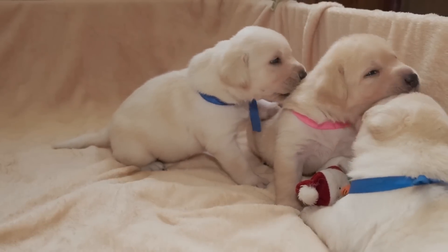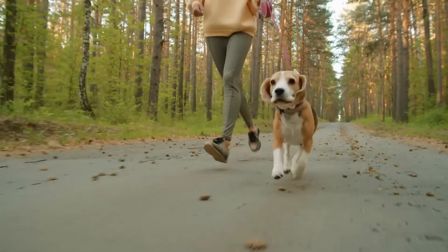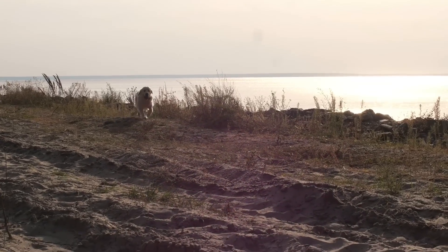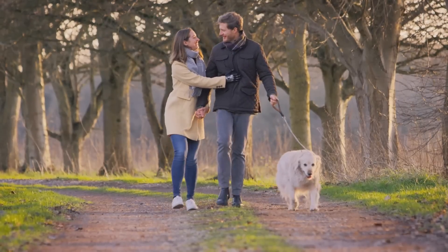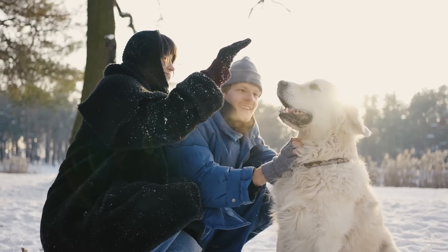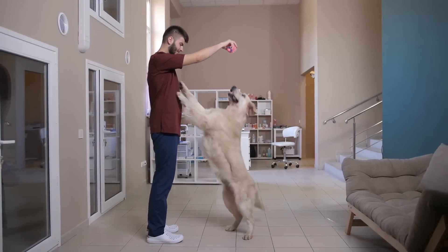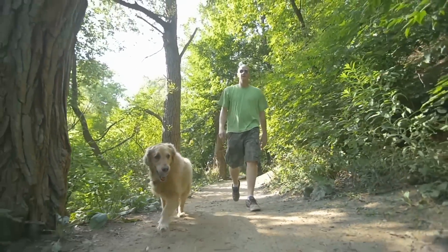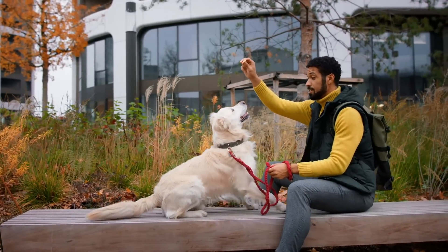Some dogs will be more active than others, and their exercise needs will change as they get older. So there's no exact formula for how long they should exercise. You can do some of the other activities in this video, then see how they're feeling to get a good gauge of how much physical exercise they actually need. When we think of exercising a dog, we often think of walking them on a leash — and while that can be good, if you have a very energetic dog, it's usually not enough, at least not your typical walk around the neighborhood.